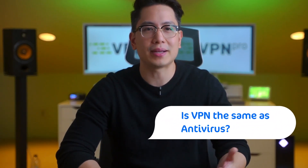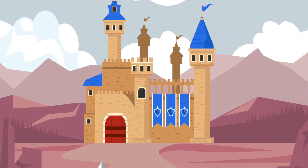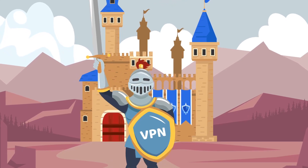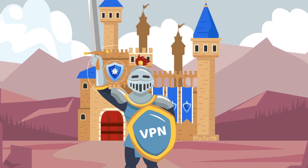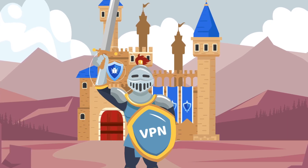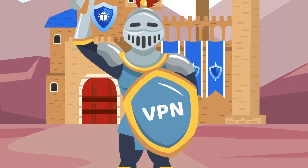You can already see the answer to: is VPN the same as antivirus? And it's a no. Antivirus and VPN use completely different approaches — one focused on setting up an impenetrable fort for your data, and the other on establishing a secure route for it. Personally, I prefer to take the first step and protect myself online before malicious effects can even reach me, so I use a VPN.